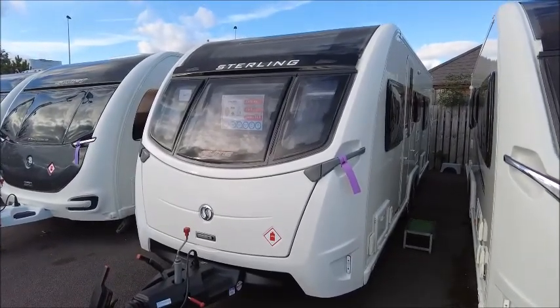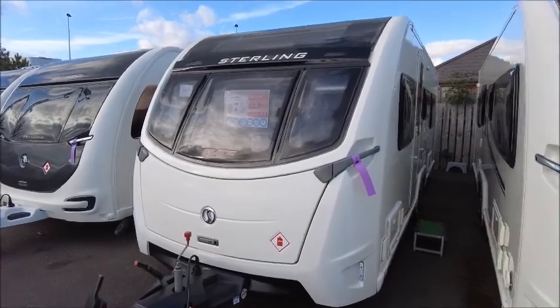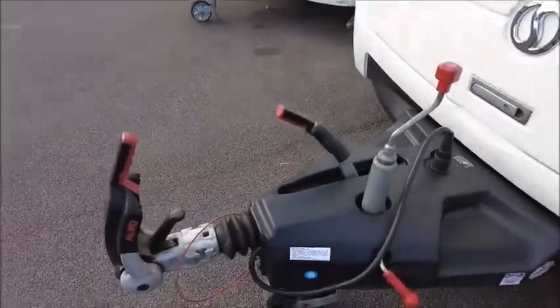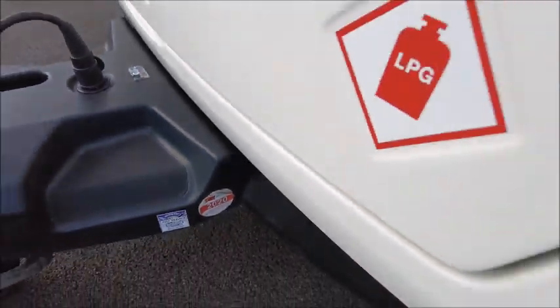Welcome back to Salah Pleasure. Here we have a Stirling Elite 630 caravan that we're going to take a look at. This is a 2016 model. It's got the Alco stabiliser hitch, Alco ATC, and the service was a couple of years ago in 2020.